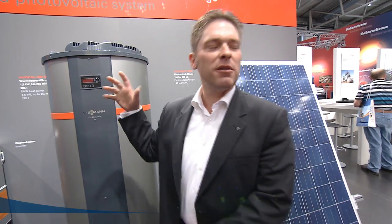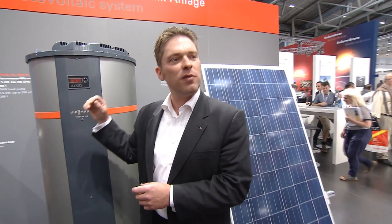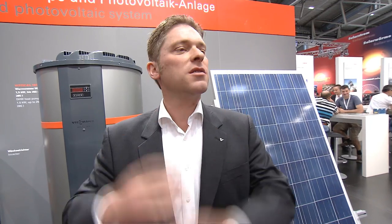We have two primary solutions for transforming solar electricity into heat. The first is the classic portable water heat pump — in this case, the solar electricity is used to heat normal drinking water. Then we have our new Vitocal 22S. This can heat drinking water, cool the building, and has an integrated system controller that takes into account the photovoltaic yield, controlling its parameters.